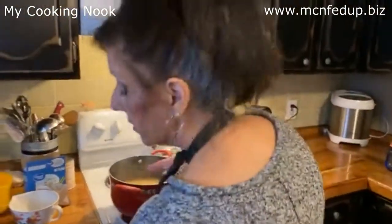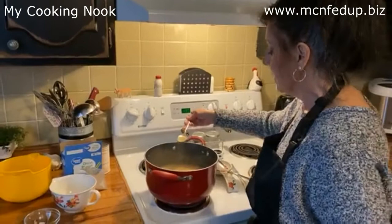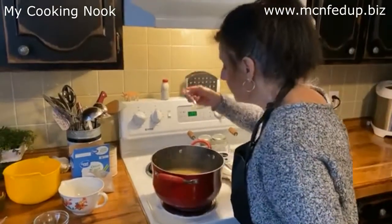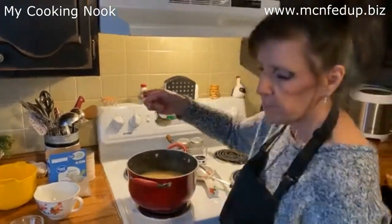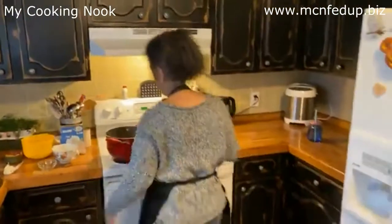I put my onion mix in there — I'm going to taste it with a new spoon. Don't double dip when you're cooking. Oh, that's beautiful — that's beautiful! There's the happy dance — I am dancing, dancing and screaming!